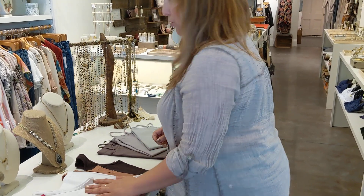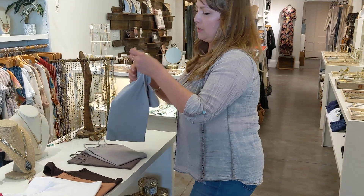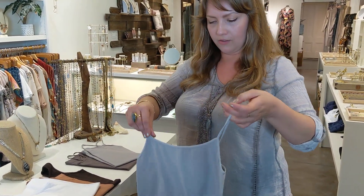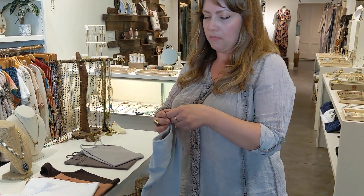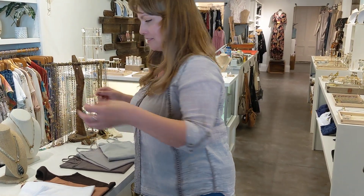They truly are one size. And as always, we have the Nicky Bicky tanks, which are a spaghetti strap — so cute. They tend to stretch a little longer, but they're just great layering pieces. That's kind of it for this week, so we hope to see you soon. Thank you.